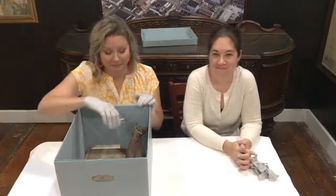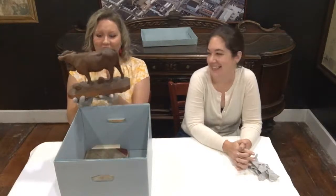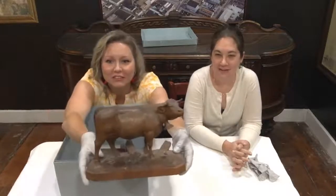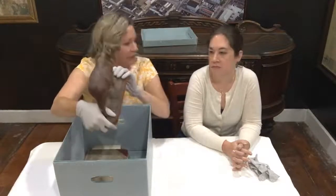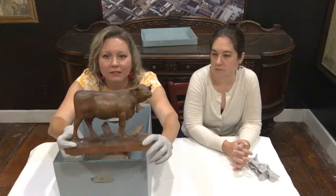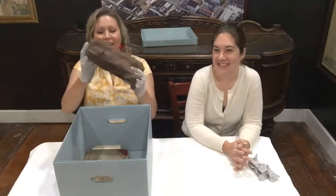Okay, the unveiling — the reveal! In this box there are only two items. I think I might know what this is. For those who can't see, it is a cow — a wooden statue of a cow. It doesn't move. It's definitely wood. It's got a bell on its neck. Why on earth would we have a statue of a cow?